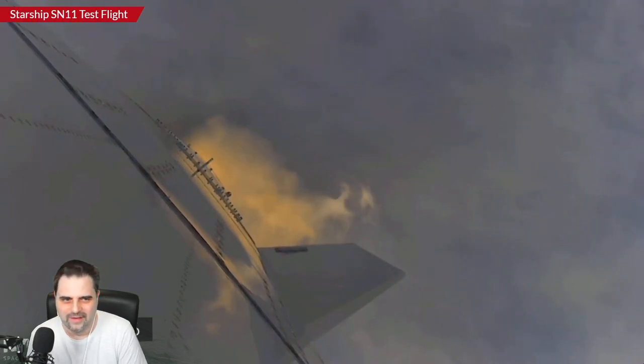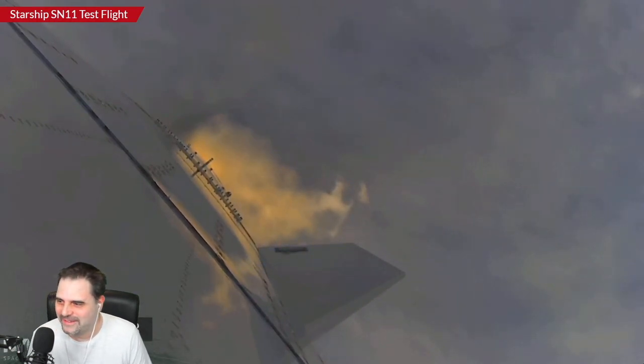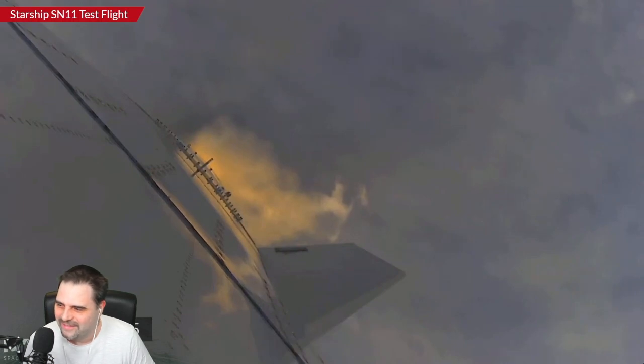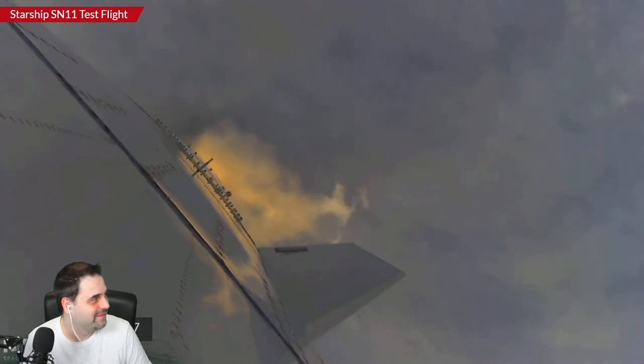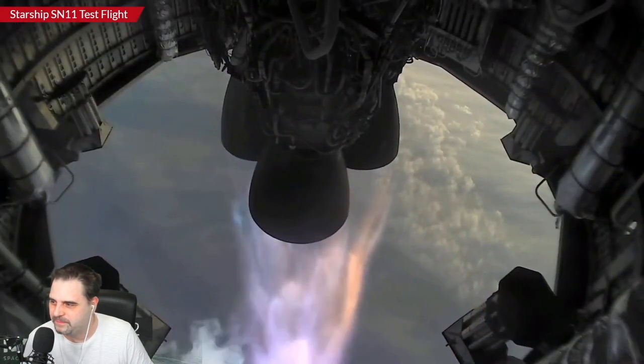I'm surprised that it's actually going right now — raising my hand. Yeah, me too. It's definitely strange that they do this in this fog. This is the flex — they can do it in any weather conditions. Here we have a shutdown of the first Raptor engine, so we're going to be ready for that.